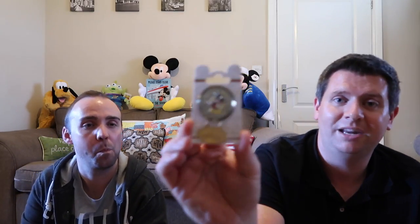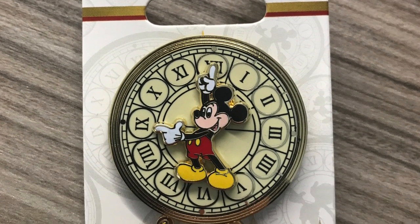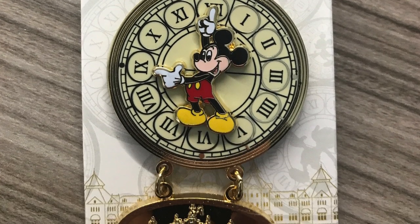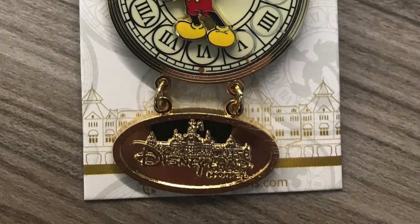I've got another pin here — this is the Disneyland Hotel pin. We haven't stayed at the Disneyland Hotel but we did go there for lunch, and I saw this pin and thought we've got to have it. It's so cool — it's got Mickey, it's got the clock. Just such nice detailing, and everyone gets to see that clock on the way into Disneyland Paris. It's got a lovely little dangly bit at the bottom as well. That was a definite purchase at £12.99.